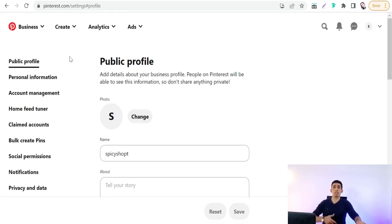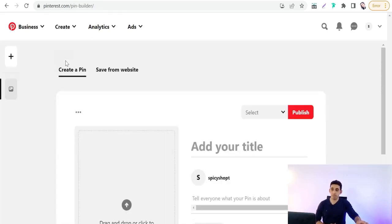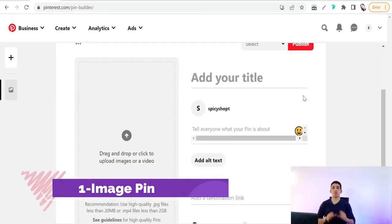To make your pins, go to 'Create' and then 'Create Pin.' On Pinterest there are five types of pins: number one, image pin; number two, video pin; number three, carousel; number four, photo collage; number five, idea pin. Let's talk about them in detail.